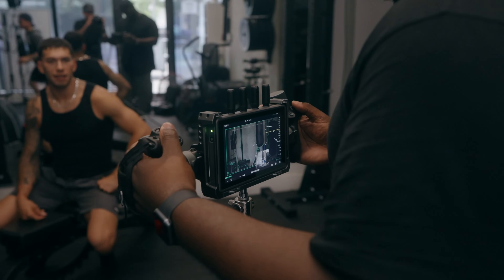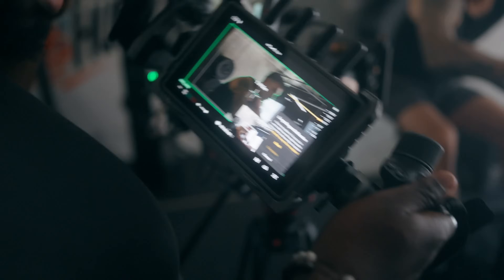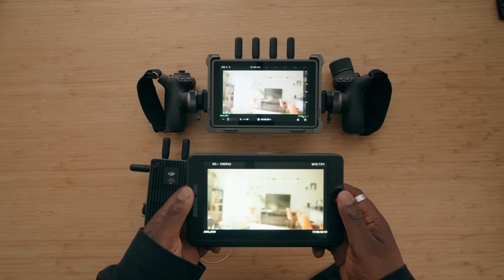Oftentimes on a client shoot there's always something that's going to need a little tweak or a change of direction, even if you make a plan. Having a wireless monitor for my client means I can get approvals for a certain shot right away, and if there's any discrepancy in post or when I'm delivering the project, they were there in real time seeing it as it happened. This is super useful whether you're working in a small team or a bigger set — you could hook up multiple monitors for multiple departments.